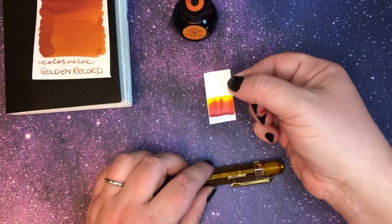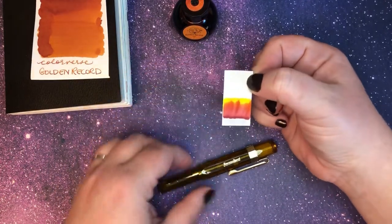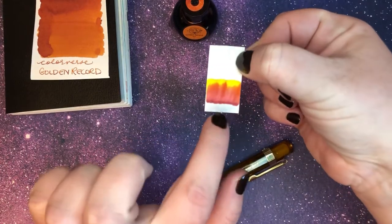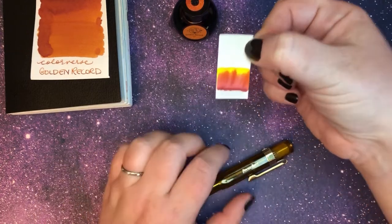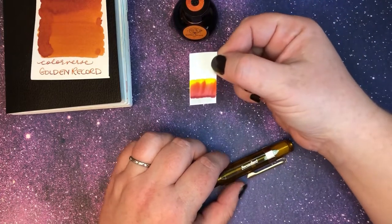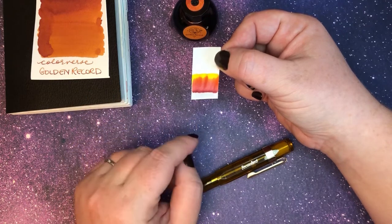It stopped recording again, but I've restarted it — fingers crossed. I'd already done the chromatography from my first attempt, so here it is: a very beautiful kind of maroon-wine color, transitioning to red, to orange, to bright yellow. Very nice chromatography.